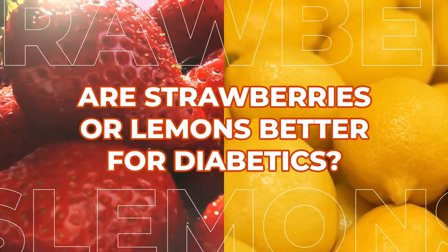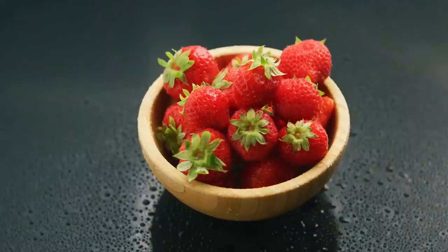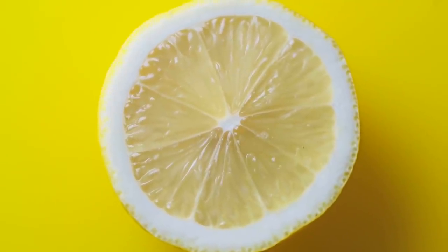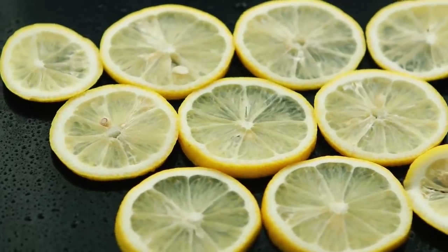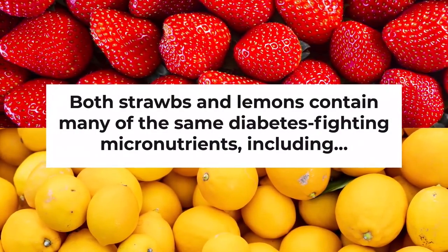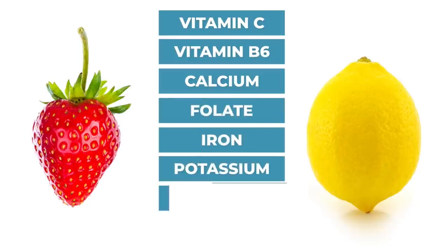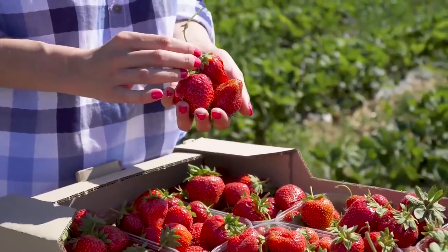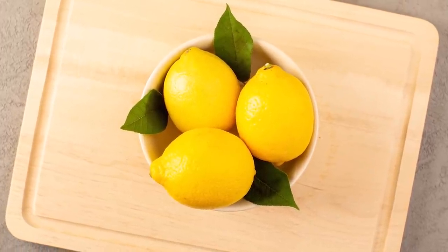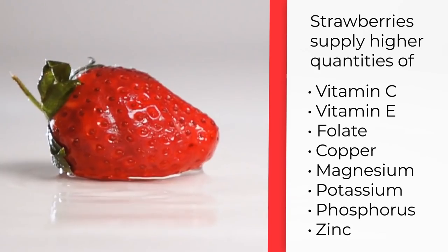And now, are strawberries or lemons better for diabetics? Let's take a closer look at their differences and similarities. Strawberries can contain more pure sugar content than lemons. But while strawberries contain slightly more calories per serving, they also supply less carb content than lemons. On the flip side, lemons will give you a slightly larger fiber amount. However, don't forget that it's more difficult to acquire the beneficial fiber from lemons than from strawberries. Both contain many of the same diabetes-fighting micronutrients, including vitamin C, vitamin B6, calcium, folate, iron, potassium, phosphorus, and zinc. But those red, delicious strawberries are actually more nutrient-rich than lemons. While lemons include a slightly higher amount of iron, calcium, and vitamin B6, strawberries supply higher quantities of vitamin C, vitamin E, folate, copper, magnesium, potassium, phosphorus, and zinc.